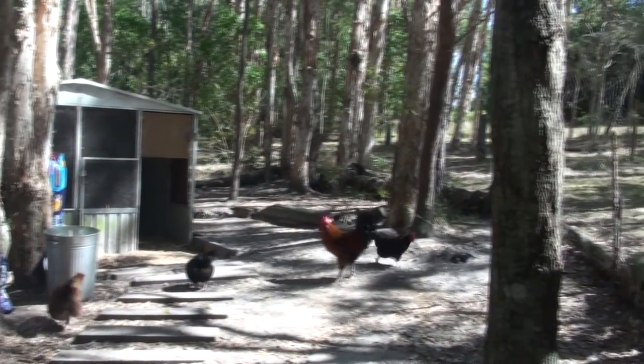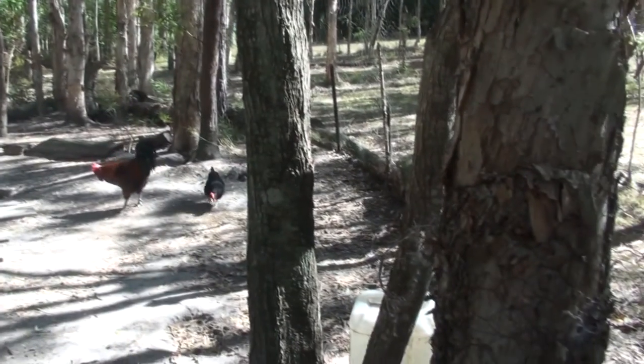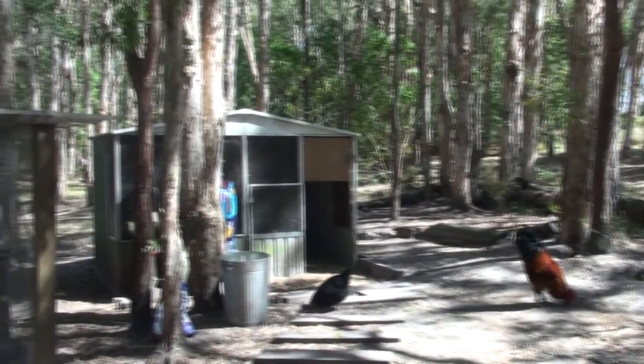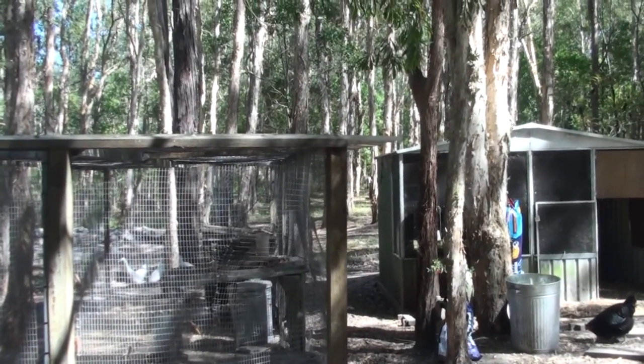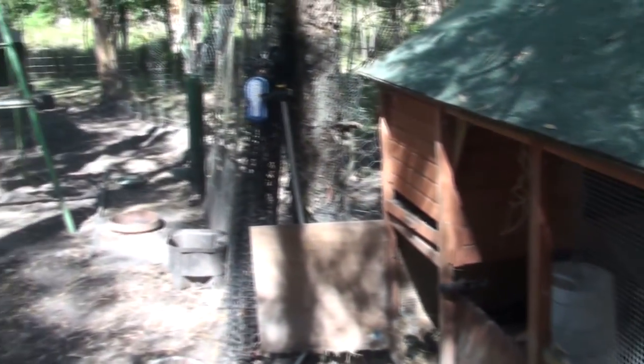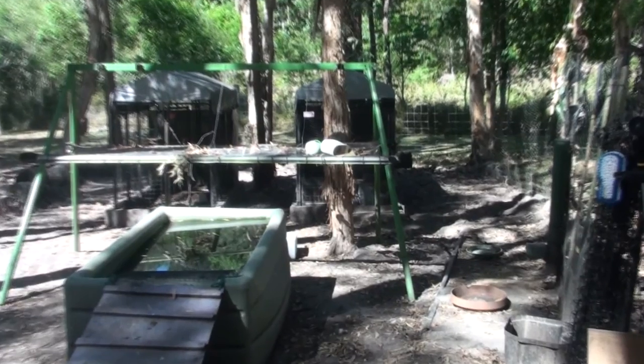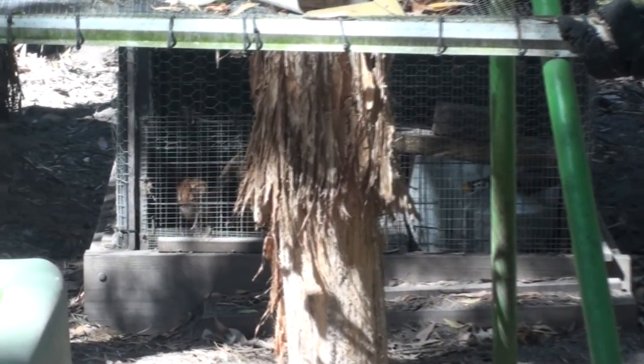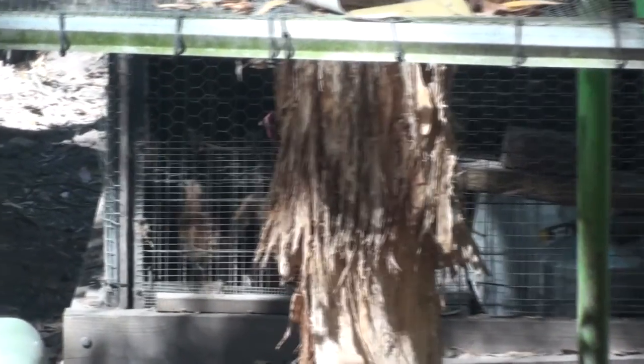All this area here — finding a way to snake-proof it is going to be difficult, but I'll get there. It's going to take some time. Obviously I've got holding pens that are snake-proof where I keep my chicks, younger birds, and sick birds.